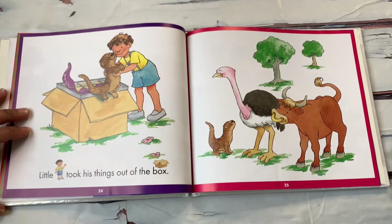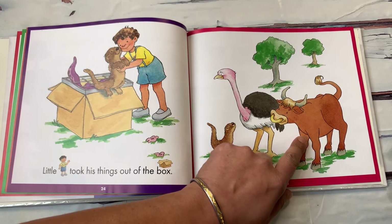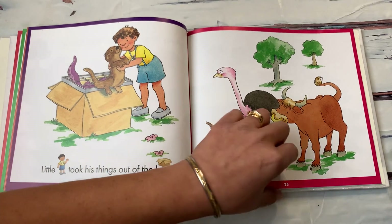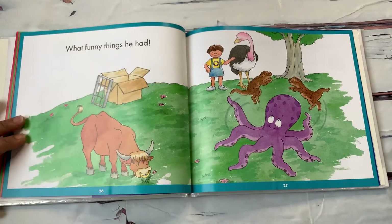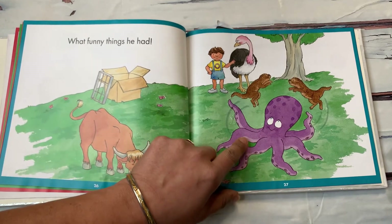Little O took his things out of the box. So we have the otters, the ostrich, the ox. Where is the octopus? What funny things he had. And there is the octopus.